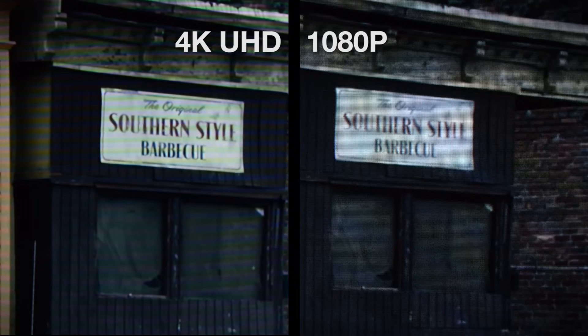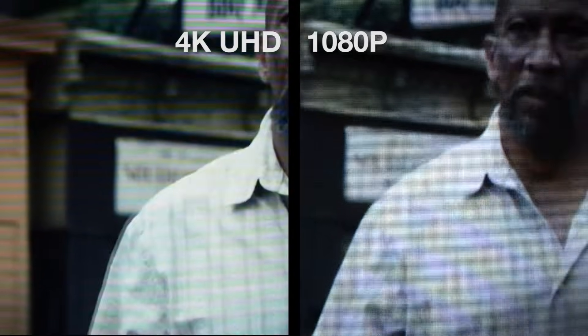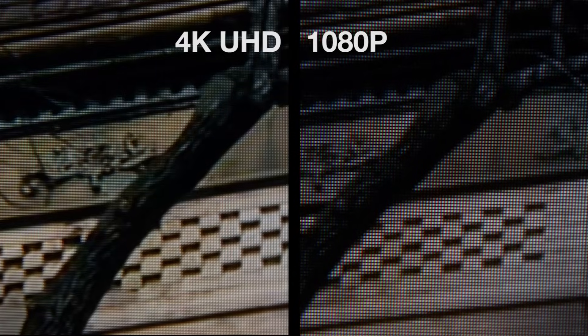The difference is still visible when you watch more typical film and TV content like House of Cards Season 2 or The Blacklist. You can spot more detail in people's clothes, hair looks sharper and more realistic, and the fine patterns in buildings are sharper too.